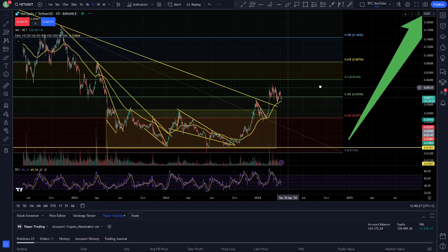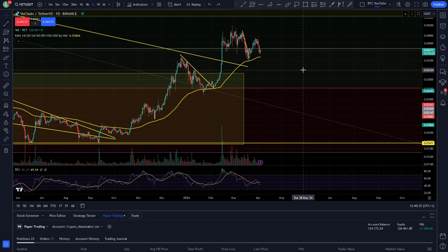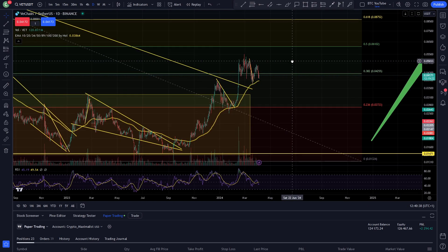Alright boys and girls, welcome back to another video. As always, thank you very much for joining me — I am CryptoMaximalist. Please do like and subscribe and leave a comment for the algorithm. With that being said, we're just going to take a quick look at VeChain here on the daily time frame for another little daily update.